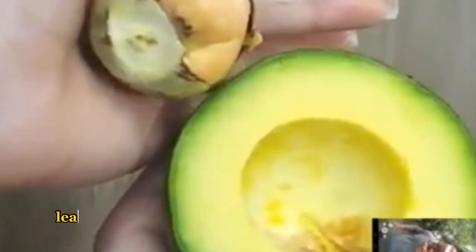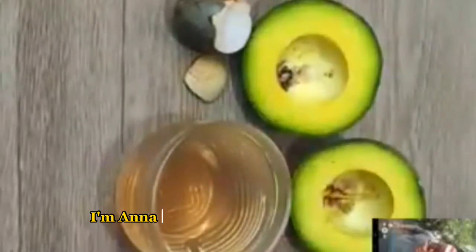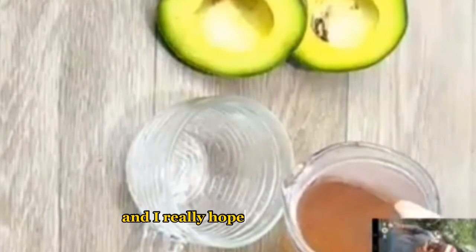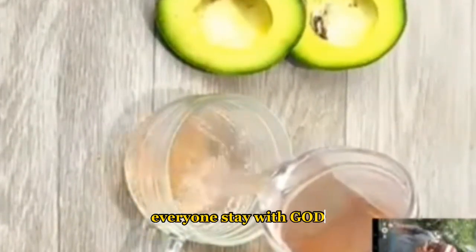Tell me, was this tip useful for you? If you've made it this far, leave the phrase 'I love avocado' in the comments along with the city you're watching from — I love receiving affection from all of you. I'm Anna, speaking from Ribeirão Preto, and that was our tip for today. I really hope you enjoyed it. Stay with God, bye bye!